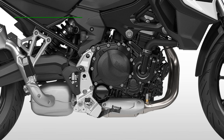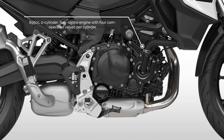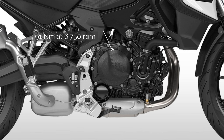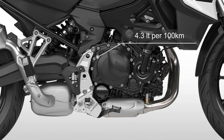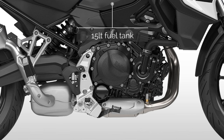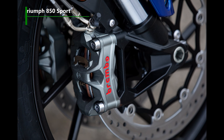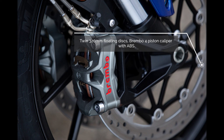The BMW F800 GS uses a parallel-twin, four-stroke engine with four valves per cylinder. It develops 87 brake horsepower — about 64 kilowatts — at 6,750 RPM, and 91 Newton metres of torque also at 6,750 RPM. It's a Euro 5 emission bike with an 895cc displacement. Fuel consumption is 4.3 litres per hundred kilometres, though the fuel tank is a bit disappointing at 15 litres versus the Tiger's 20 litres. The engine is mated with a six-speed gearbox and multi-plate clutch. The front braking system features twin 320mm floating discs with Brembo four-piston calipers and ABS.